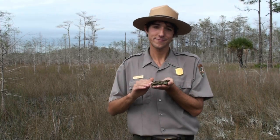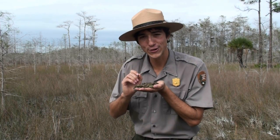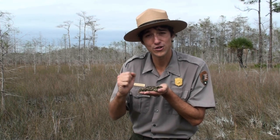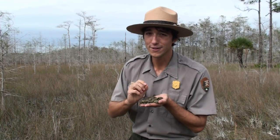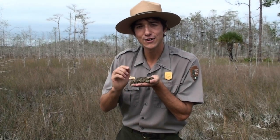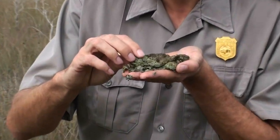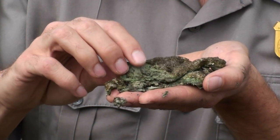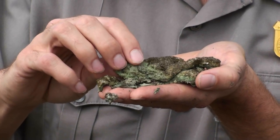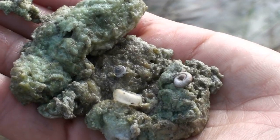Wait a second, Ranger Luke. Doesn't a foundation need to be sturdy and strong? Oh, another fantastic question. And yes, if you're building a foundation for a road or a house you do need a strong sturdy foundation. But if you're building the foundation for a food web, all you need is an organism that can conduct photosynthesis. And in Periphyton, our blue-green algae conducts photosynthesis. We call the blue-green algae in Periphyton a primary producer because it is the first organism that is collecting energy from the Sun and makes it available to all the other organisms in the entire food web.